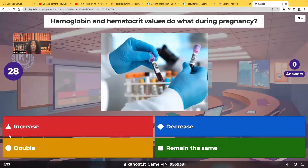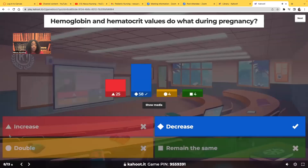Hemoglobin and hematocrit values — do they increase, decrease, double, or remain the same during pregnancy? You expect to see the H&H decrease. The reason is that with pregnancy there is a huge influx of fluid and elevated plasma levels — think of it as hemodilutional. They basically dilute it, so you see the hemoglobin and hematocrit decrease. That is normal during pregnancy.